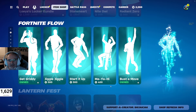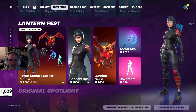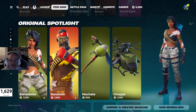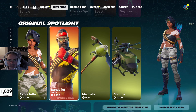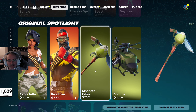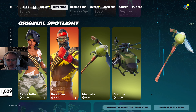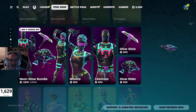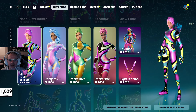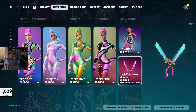The Fortnite Flow emote is still in there — we've seen that for a few days now, same with the Powershongs Bundle — fantastic deal, 2500 V-Bucks down from 5000. Then we've got the Bandolette skin at 1200 V-Bucks, and Bandolier at 1500 V-Bucks — he comes with a few different styles. The Machete Pickaxe is kind of interesting, going through like a coconut or something. And the Choppa for 1200 V-Bucks. Neon Glow Bundle still in the shop — 1800 V-Bucks down from 2900. Got Nightlife Party MVP, Party Diva, and Party Star, all 1500 V-Bucks each. Envision for 1200 V-Bucks and the Light Knives for 1200 as well.